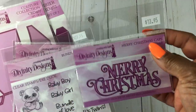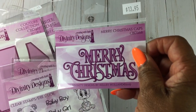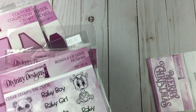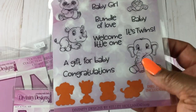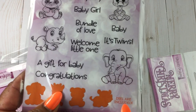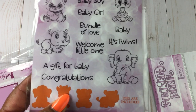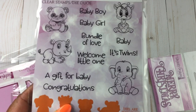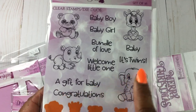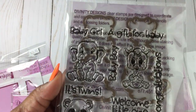I saw Joyce use this Merry Christmas on a card — I love it, and of course it's that one piece so you'll never miss the dot on the I. I also saw a card with this elephant and didn't know they had a baby set, so I asked the lady and she took me right to it. Not only are the stamps in here but the coordinating dies are in there as well.